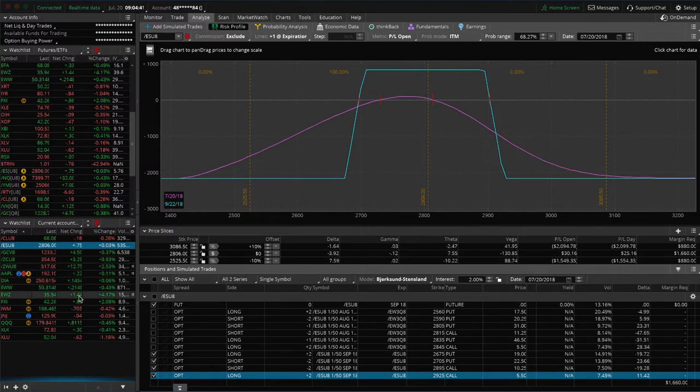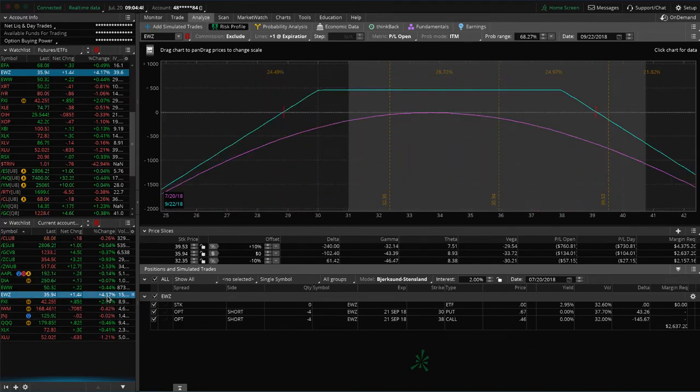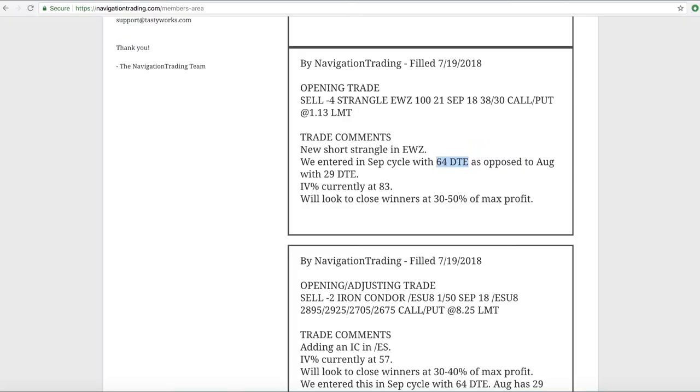We put this on yesterday and today EWZ is up over 4% — still well within our range, though we're already down slightly on P&L. If we take a look at implied volatility, it's still nice and high at the 74th percentile. If price starts moving towards our upper end, I'll go ahead and add another piece to that, collect some more credit, and keep our break-evens wider. We'll see what happens in EWZ.